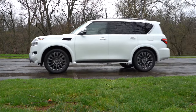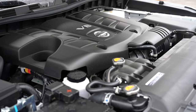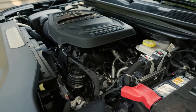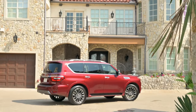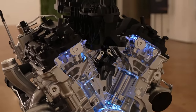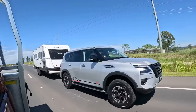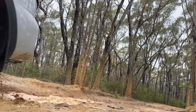Nissan is following the trend of other automakers by dropping the V8 engine, a move that's becoming increasingly common as eight-cylinder powerplants become a rarity in modern vehicles. Toyota, Ford, and Jeep have already made the switch. For the 2025 Armada, the new powertrain is a 3.5-liter twin-turbo mill capable of delivering up to 450 horsepower and 520 pound-feet of torque. Engineers will likely opt to match the output of the outgoing V8 to avoid turbo lag issues.